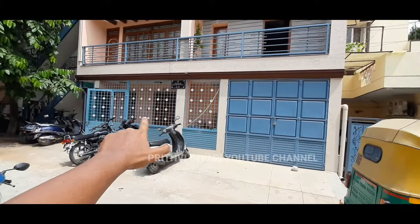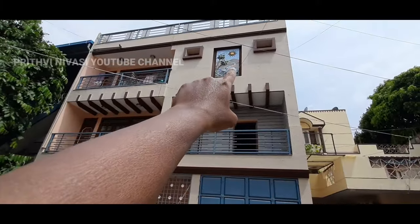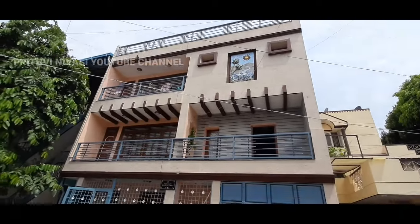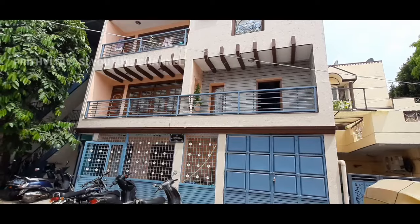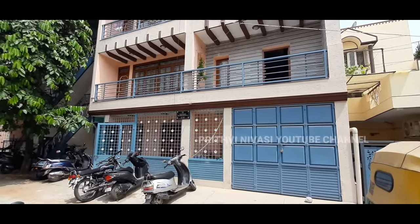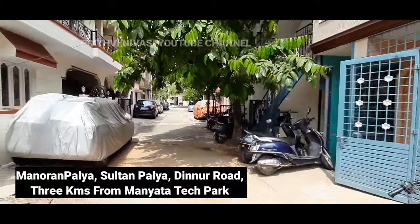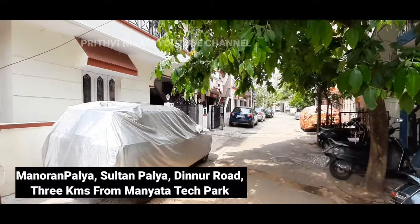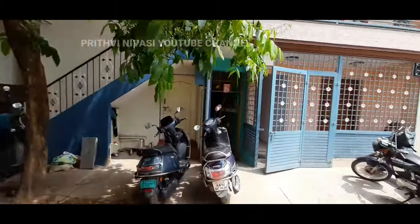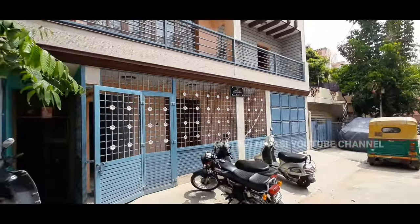Comment below whether you're watching from India or from Bangalore, and mention which part of Bangalore you're in. The location of this property is near Manoranpalya, Dinnoor, and Sultanpalya — mention your location in the comments to get the exact property location. This property also comes with Kaveri water and CMC water.